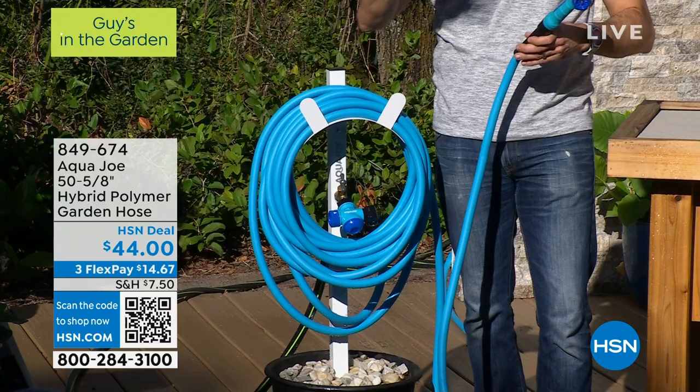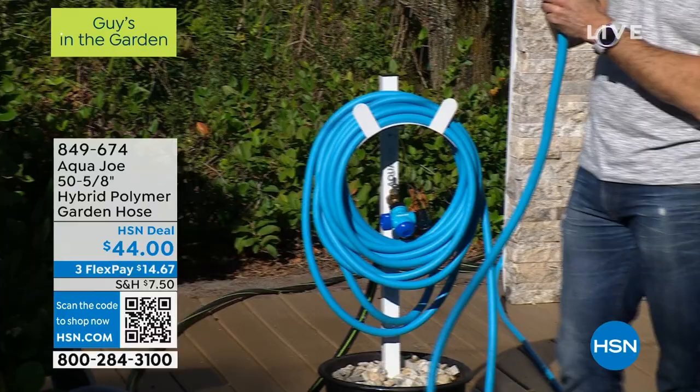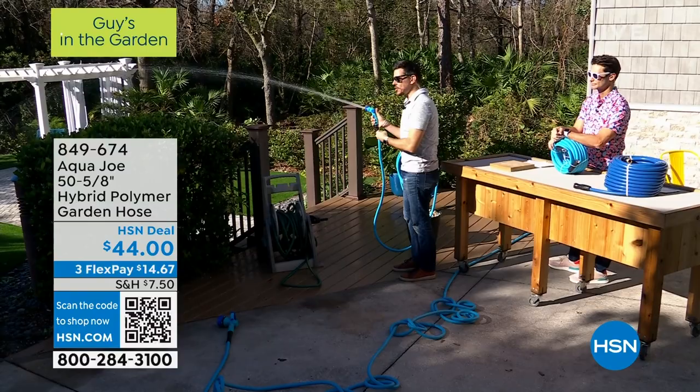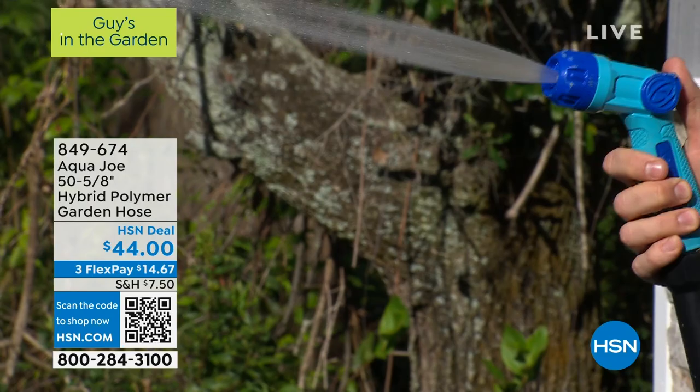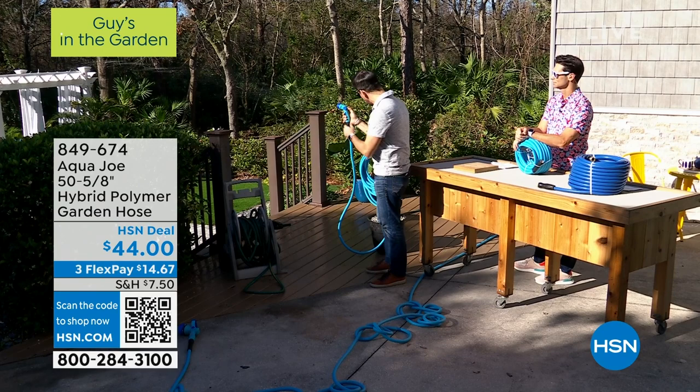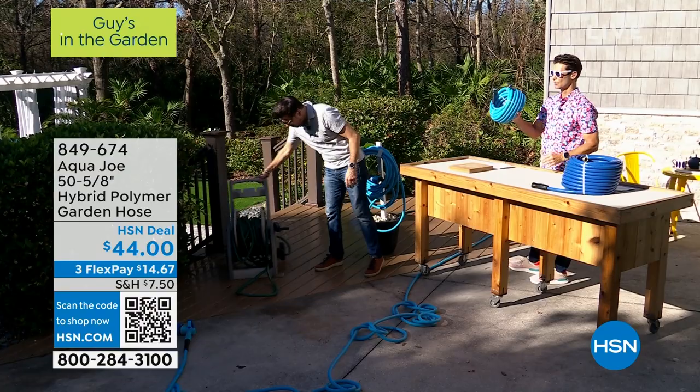Sometimes we hire somebody to come do things because we don't have the right tools, because the hose is too heavy, because we don't want to deal with the hose. This allows you to do it yourself. 50 foot is the most common size — for most of us, for 95% of us, that 50-foot length is great for front yard or backyard. And when you're storing it, the old one in those spools never stores properly after the first time. This is just a better water hose. $44 for 50 feet of garden hose — lightweight and durable. I'm not just talking about this season; I'm talking about year after year, season after season.